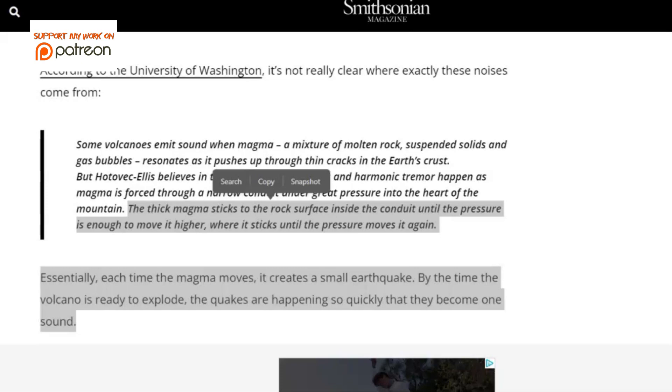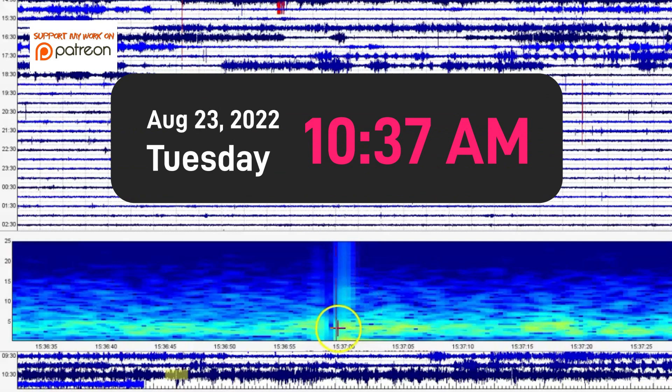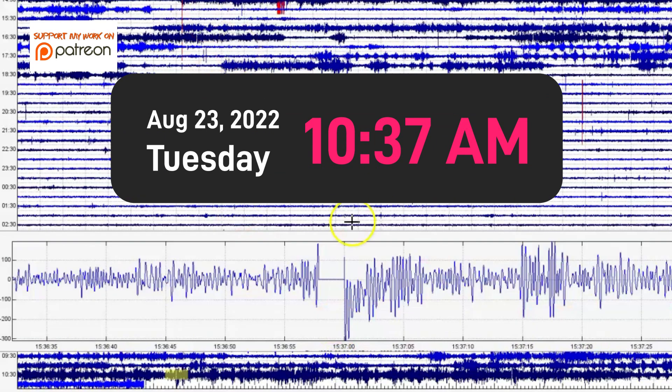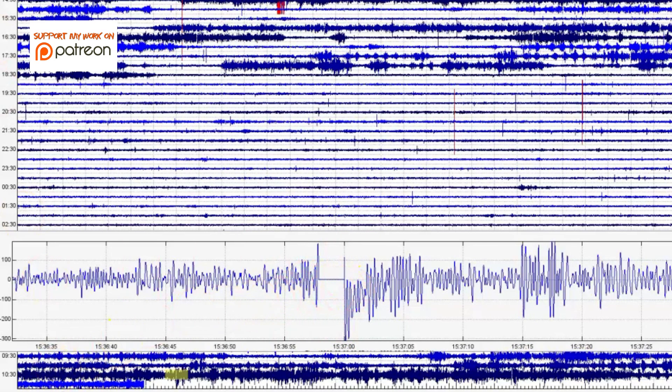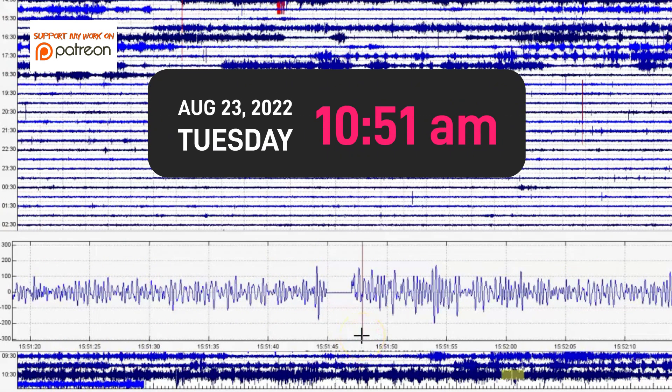By the time the volcano is ready to explode, the quakes are happening so quickly they become one sound. So at about 10:37 AM today, here we have Soda Butte and this is what happened. Let me show you the seismic signature — see that at 10:51 AM. We got another one right there.